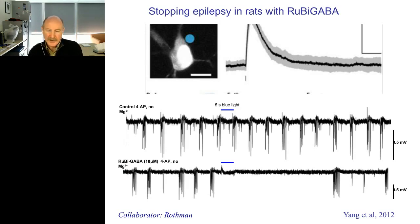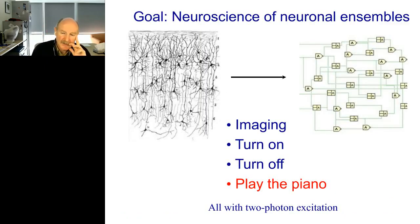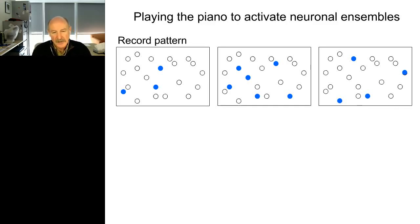Beyond turning on and off, the ideal would be to be able to play the piano — to turn on and off at will any neuron in any arbitrary spatial temporal pattern. From the movies I showed you earlier, you can appreciate how the essence of brain activity is dynamic — it continuously changes — so you have to have tools that enable you to interfere with this dynamic activity. A thought experiment could be to image a pattern of activity across three frames and then use optical tools to turn these neurons on in the same order in which we saw them being activated, then see if that ensemble activity continues the same way it did spontaneously or during behavior, and if by playing this pattern we can actually induce the behavior in the animal. This would demonstrate that these patterns are functionally critical.